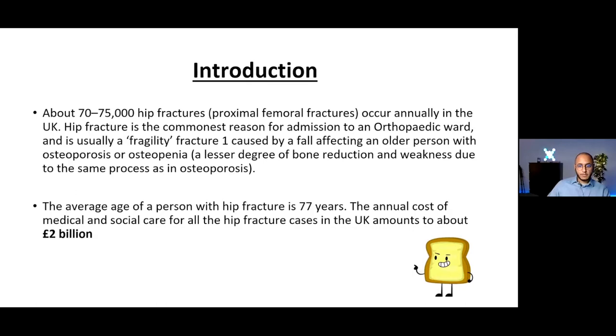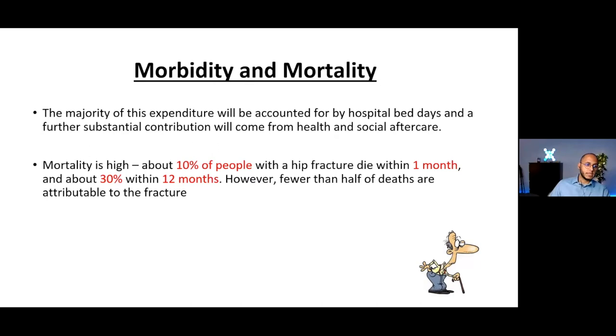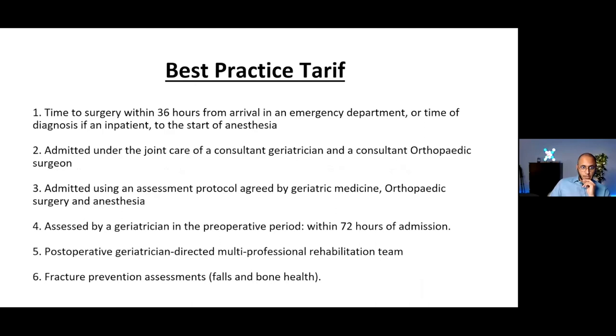It's not only a broken bone — it's a very specific frail group with high morbidity and high mortality. Mortality is as high as 10% within the first month, and up to 30% within 12 months. People most likely won't die because of the broken bone itself, but from all the complications that come with it. That's why there's a lot of money and protocols invested in NOFs — to make sure we avoid all of that.